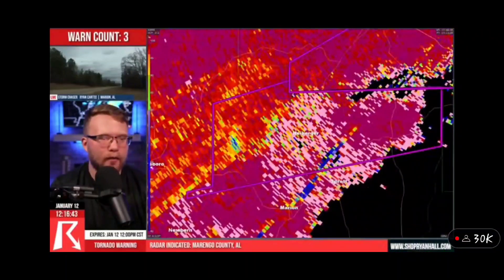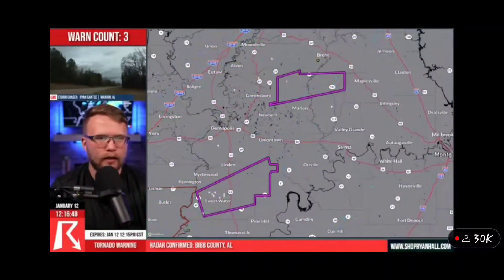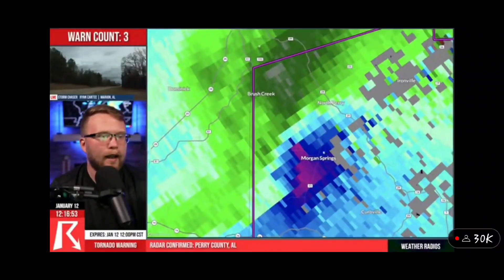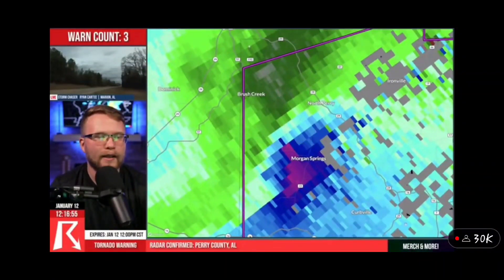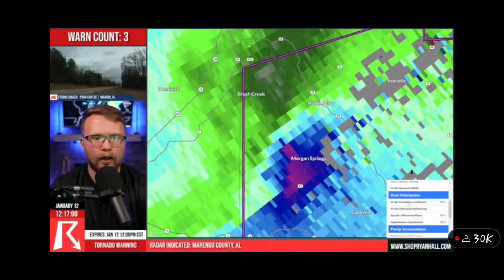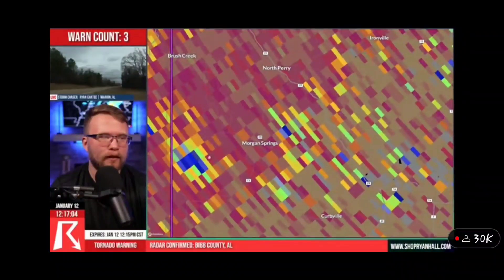Tornado on the ground here just to the west of Heiberger in Alabama. Tornado on the ground right now near Morgan Springs, Alabama. It's going to move up towards North Perry here within the next couple of minutes. You don't have long to get into your safe spot, and then beyond that it's going to go towards Ironville.